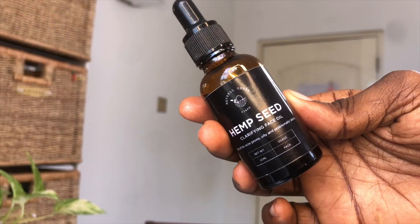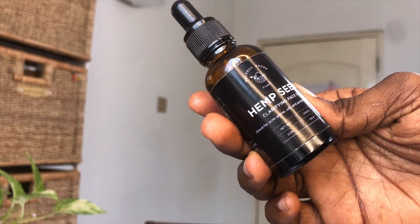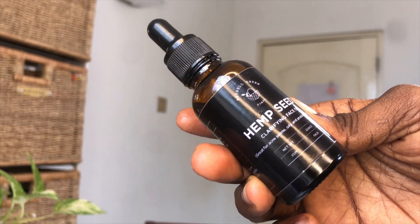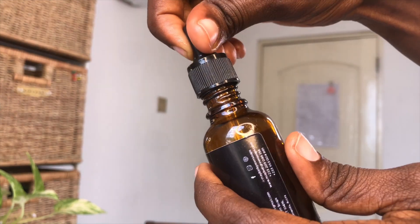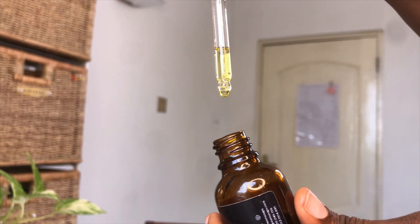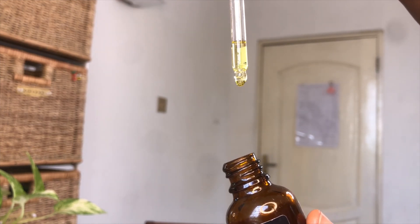I'm going to follow up with the hemp seed oil from Mabel Green. I love this oil so much — I'm already on my second bottle. My skin drinks up this oil and it doesn't leave my skin looking oily or greasy, and it doesn't sit heavy on the skin at all. A bottle currently retails for about 90 Ghana cedis, which is roughly nine dollars — money well spent.